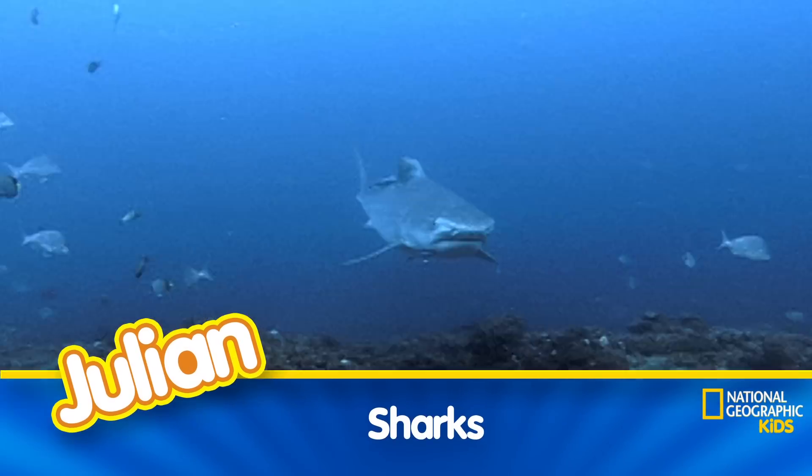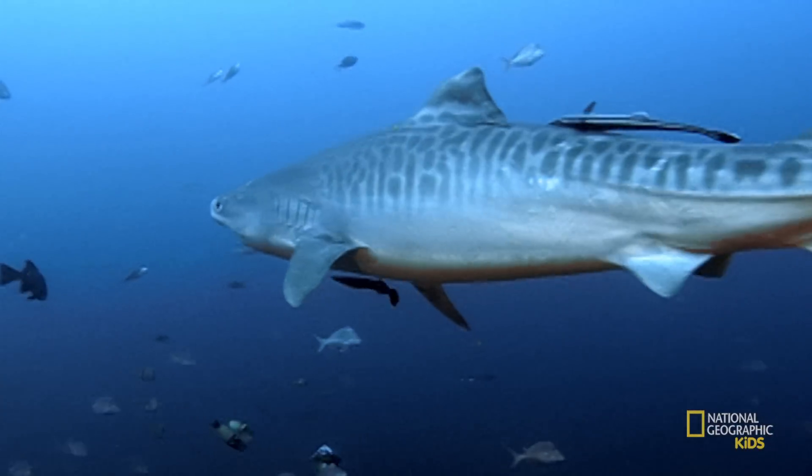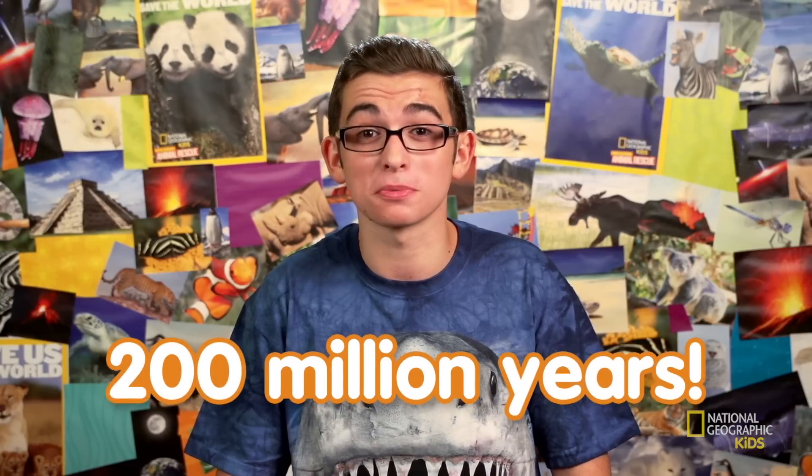Sharks may seem scary at first because they have sharp teeth and are known as predators, but if you take a closer look, they're really incredible animals. Sharks have been around for over 400 million years — that's a really long time. Sharks were around even before the dinosaurs, in fact, 200 million years before.